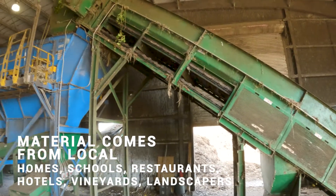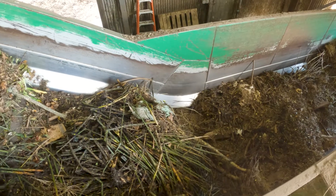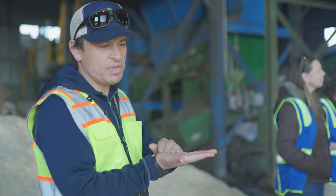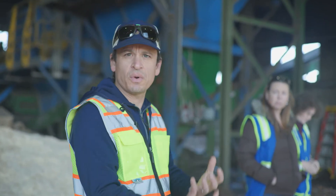The loader dumps it into the hopper and it goes up the conveyor belt, then there are screens — similar to what are in our recycling facility — moving the material over so the small stuff falls through.